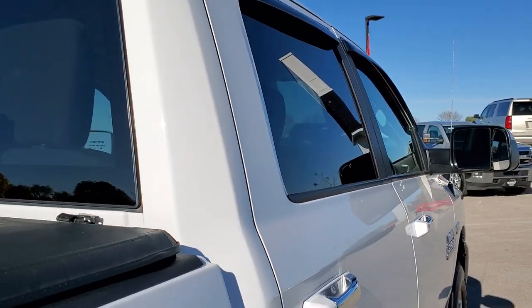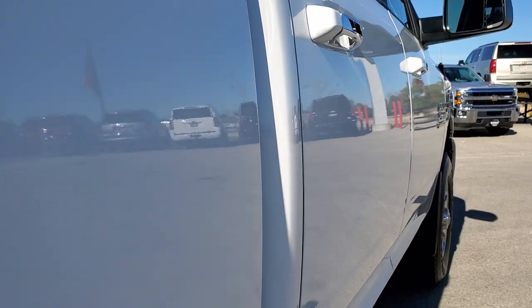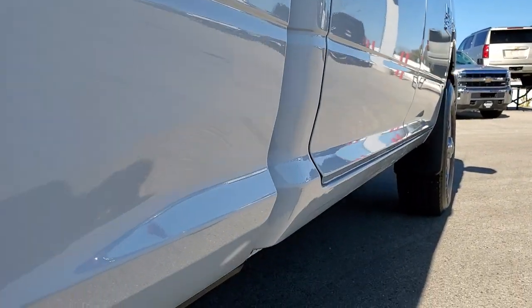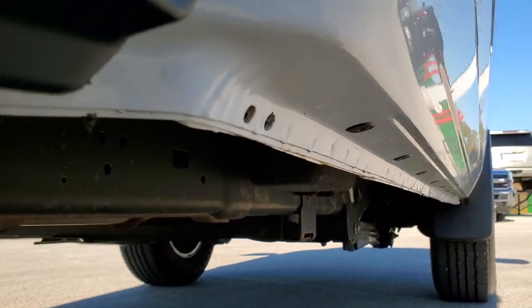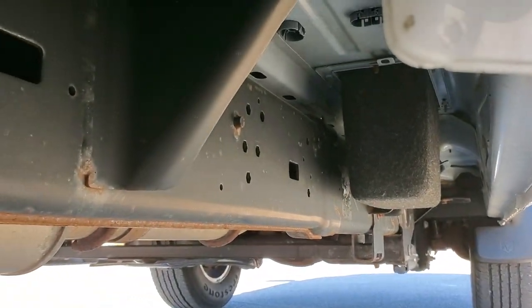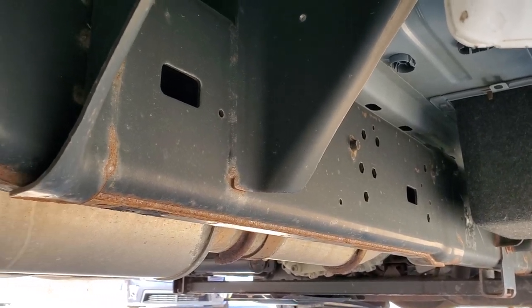That's why we offer the Summit Auto Fast Pass option in the upper right hand part of your screen — a link right to our website where you can apply for financing, get pre-approved, see a payment quote, even appraise a trade, all from the comfort of your own home. So when you get here, all you gotta do is drive the truck, love it, and you'll be all set to go.